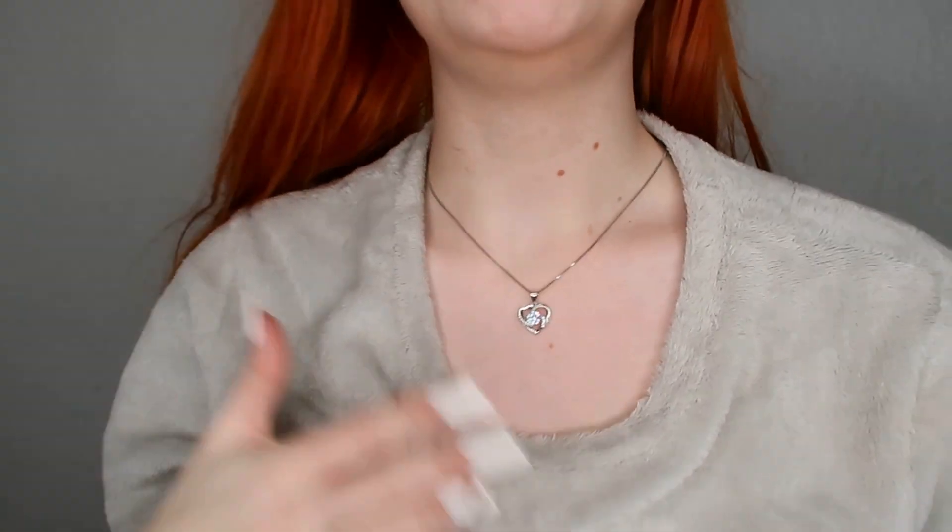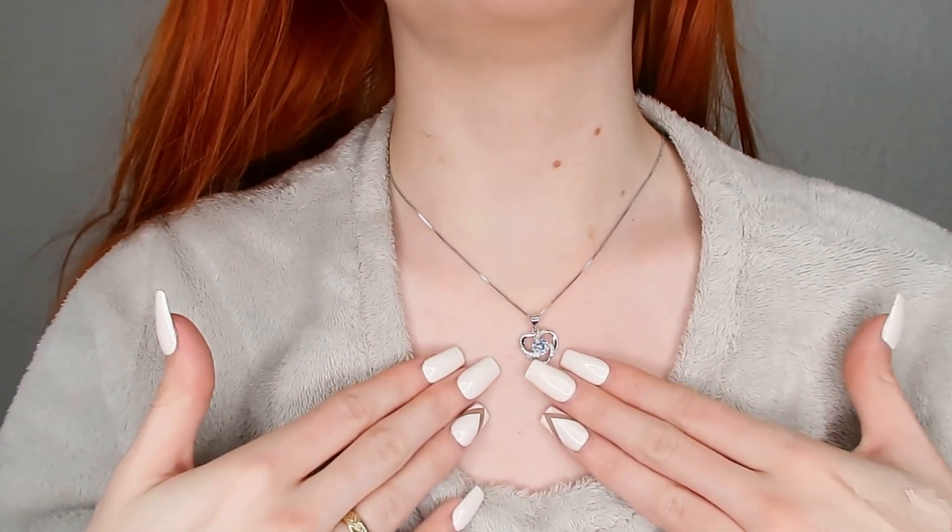Absolutely gorgeous — it just looks so expensive! As I said, if you're interested in this necklace, everything will be linked down below so you can go and purchase your own, whether it's for yourself or as a gift. Thank you so much for watching — please don't forget to like and subscribe, and I will see you in my next video. Bye!